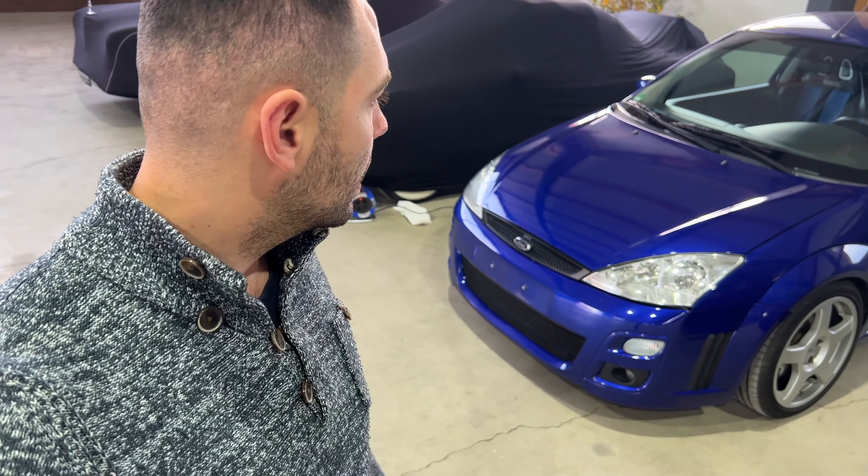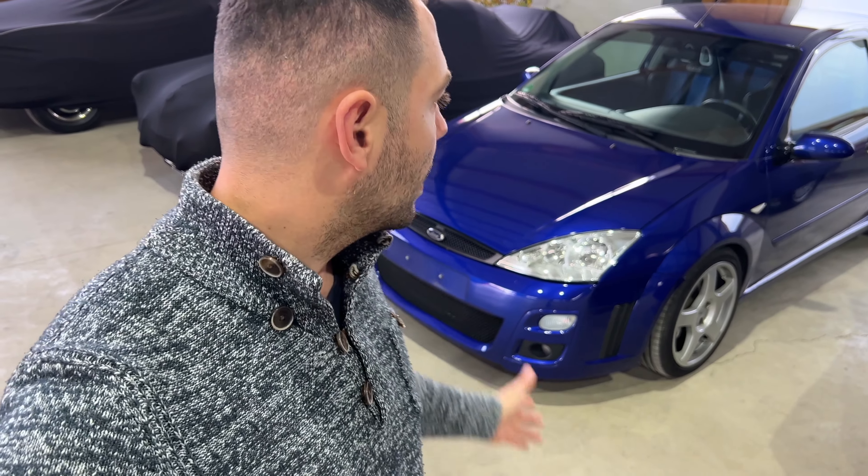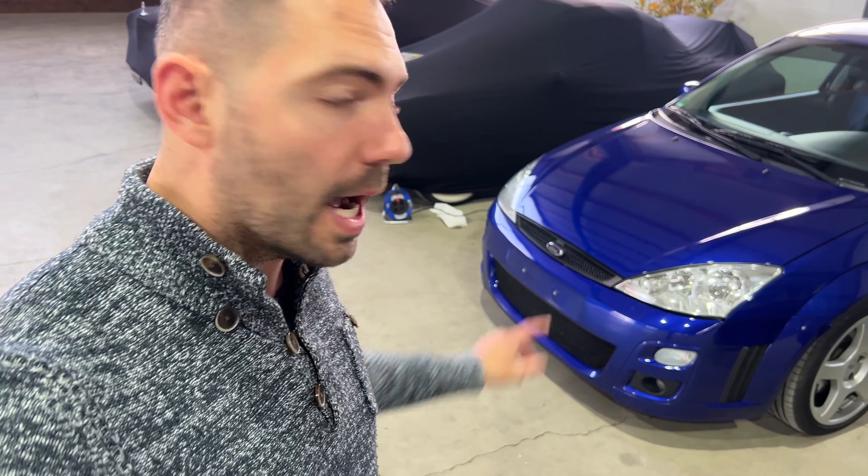The first car is already here because I picked it up yesterday — it was late and dark. This is the Ford Focus RS MK1, the first generation of the Focus RS in the beautiful Ford Racing Blue, also called Imperial Blau at Ford. And yes, this is number one, which we picked up.